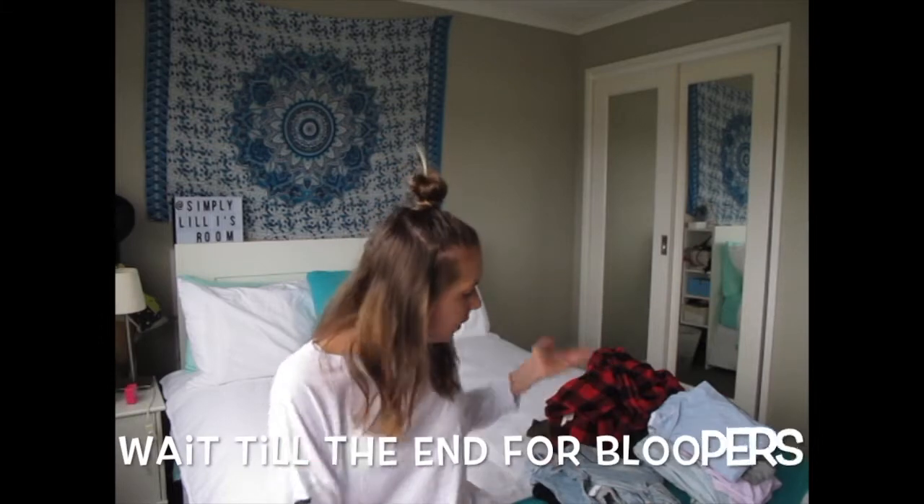Hey guys, it's Lily and you're watching Simply Lily. If you are new to my channel, hi and welcome. Today I'm going to be filming a 'best things to wear with a back brace' video. I'm going to be showing you all the best things you should be wearing and buying if you have a back brace. This video will help anyone who is getting a back brace or already has one — anyone who wants to find out more about what to wear with a back brace and what to look for when shopping. I watched a video like this about a year ago when I first found out I was going to have to wear a brace, and it definitely helped me a lot, so I thought maybe I should film one for you guys.